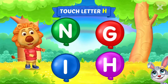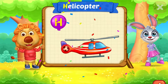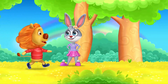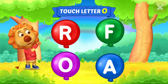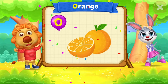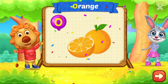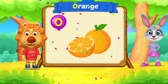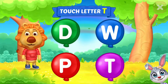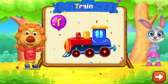Touch letter. H is for Helicopter. Touch letter. H is for Helicopter. T is for Train.